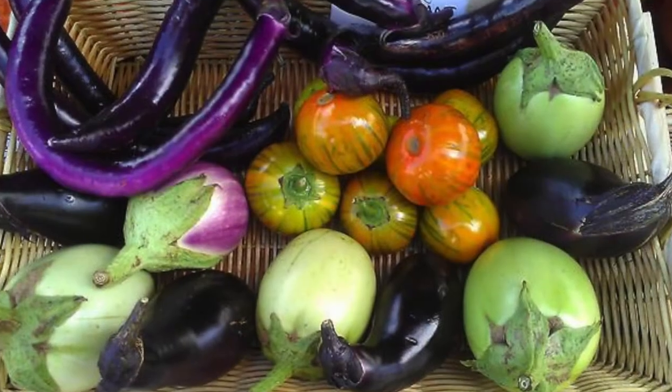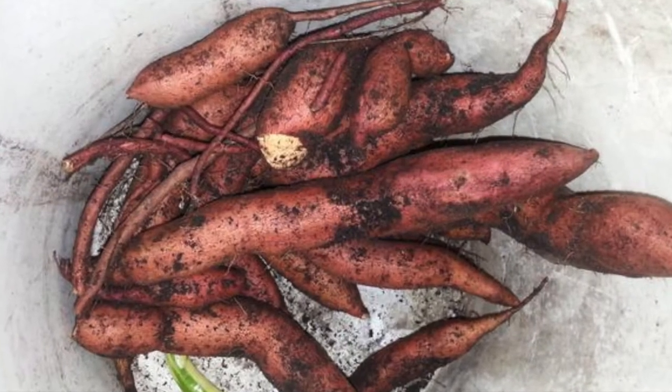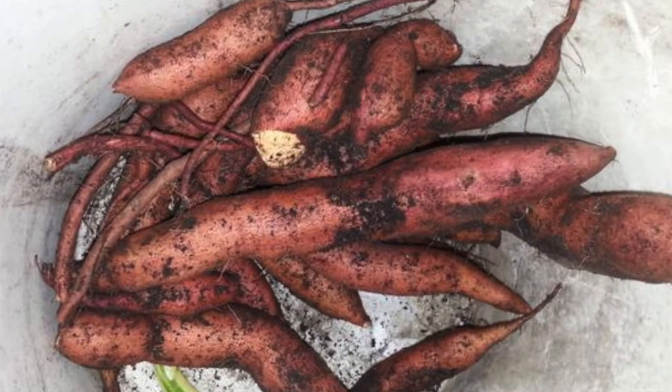In the high tunnel we usually grow things that like really warm season temperatures, so we've grown tomatoes, peppers, and eggplant. We also have sweet potatoes that like a longer season and hotter temperatures. Right now we're experimenting with ginger and turmeric — hot season, longer season crops — partly because they're high value crops. We're also doing aquaponics and hydroponics in the high tunnel.